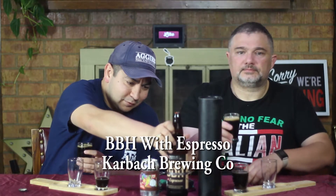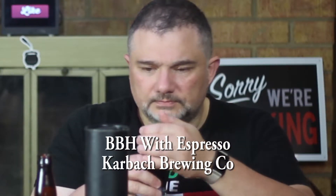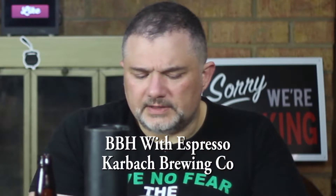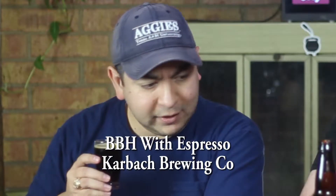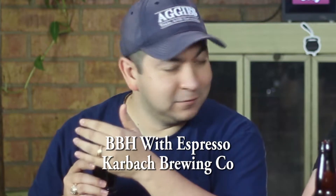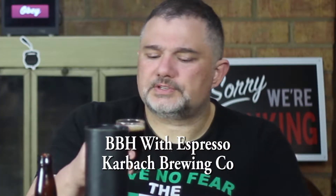Let's give it a sniff. Smoking a little whiskey. I'm not immediately getting the coffee, but I am getting the Hellfighter that I'm familiar with — the base. Hellfighter on its own is a very, very good beer. I do understand the cigar references that they made.